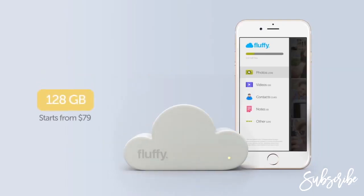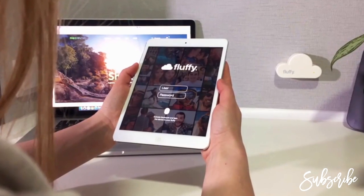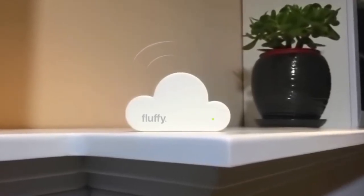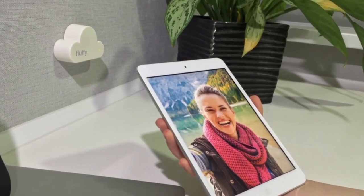Fluffy has three memory options: 128, 256, and 512 gigabytes. It is easily installed on any surface. Furthermore, it has a pleasant design and fits any interior. Fluffy. Everlasting memories.